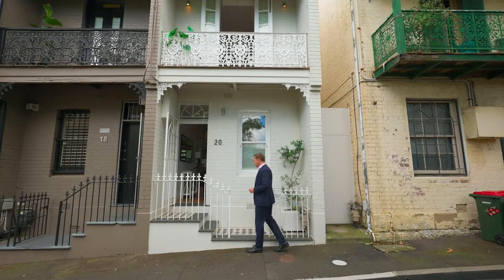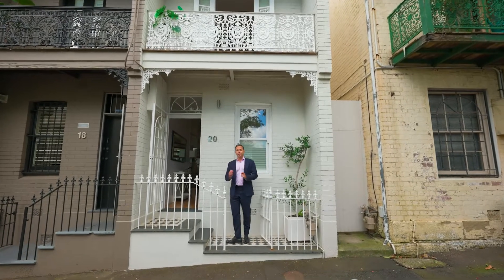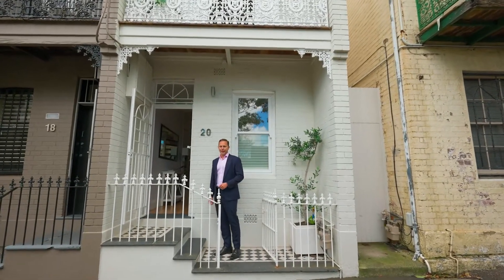Internally redesigned from head to toe, 20 Church Street Paddington is a light filled terrace you should definitely check out. Come and have a look.